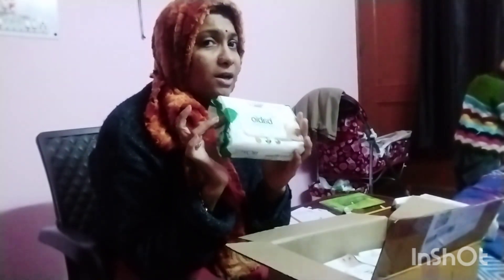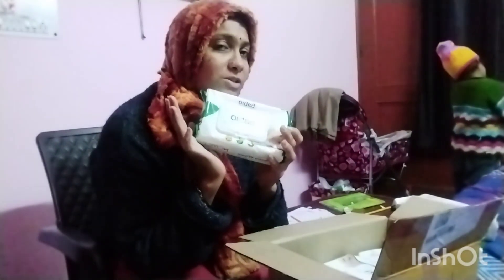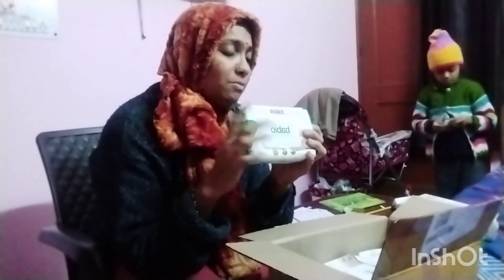I have already used it and I will share it with you. I will use it for my baby and I will recommend you to buy it and use it. If you want to check it out, please comment below. If you liked the video, like, share and subscribe.